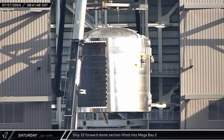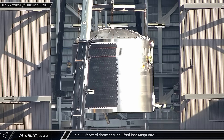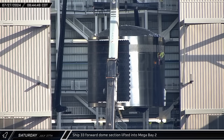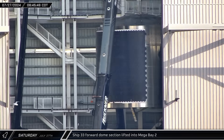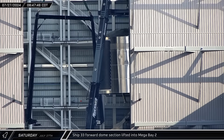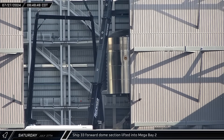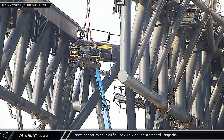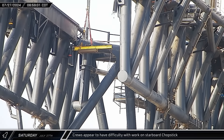A little while later, Ship 33's forward dome section — notably constructed with a flatter E-dome — was picked up by a crane and taken into Mega Bay 2. Once inside, the crane took the section toward the turntable in the front right corner. Meanwhile, down at the launch complex, crews continued to work on the dampers on the starboard arm of the chopsticks.